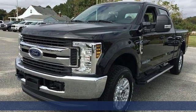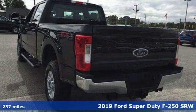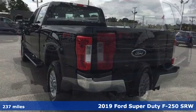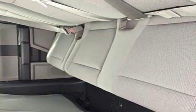It's a new 2019 Ford Super Duty F-250 single rear wheel. With a powerful engine and unbelievable towing capacity, it has a lot of pickup. You'll look forward to every drive with features like these.